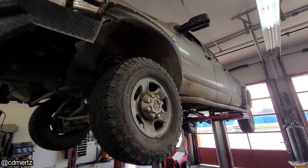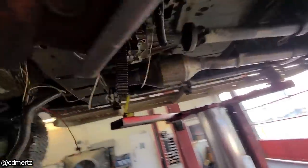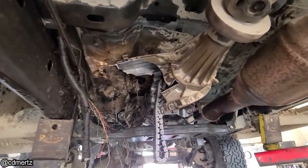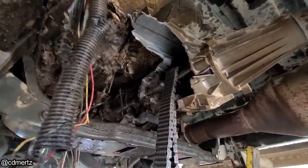This customer got their truck towed to the shop because they heard a loud bang while driving on the highway. The double carton joint on the front driveshaft broke and did quite the damage, also denting the floor up to four inches in some spots.